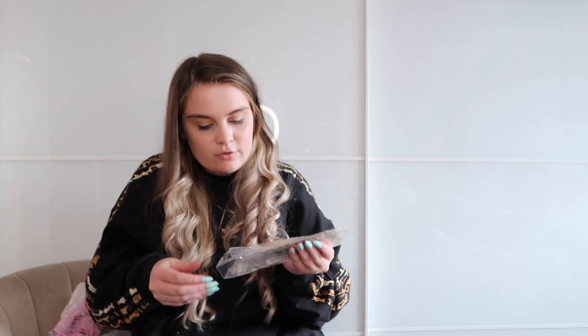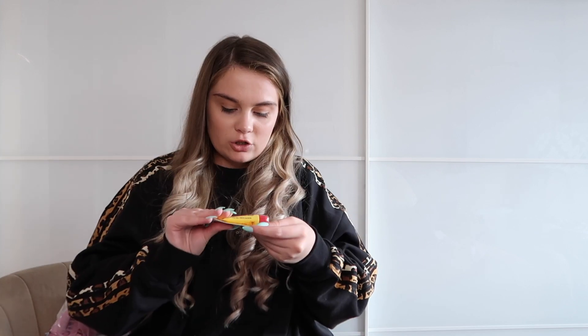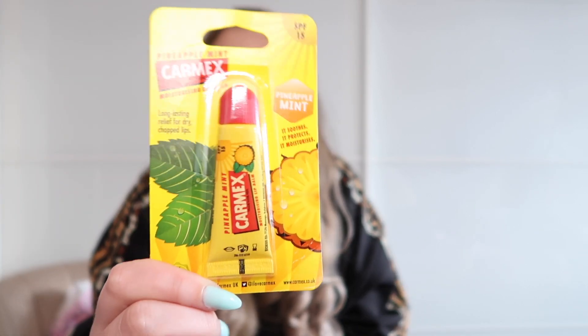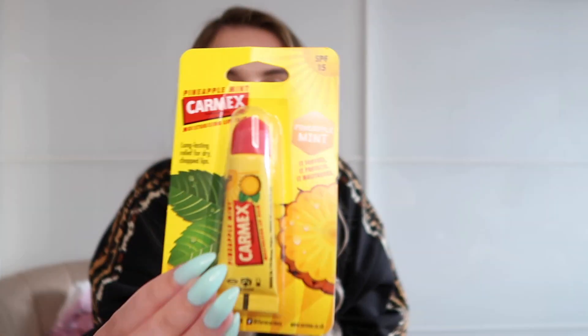Then I got this for £3 — not clothes really but I'm buzzing about it. I love Carmex and I picked up a new one called Pineapple Mint. That looks amazing for £3, so I picked one up.